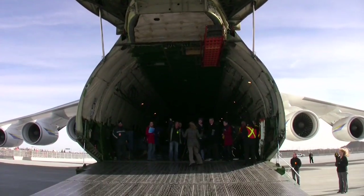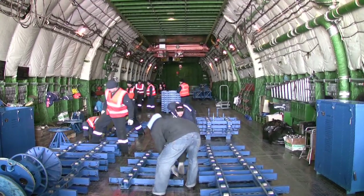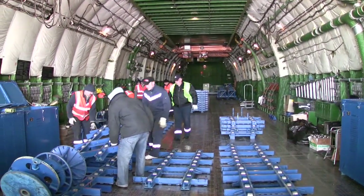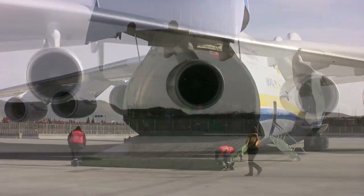We're going to load about 50 metric tons of helicopter and parts, put them on the aircraft, and it is well below the design capacity of that particular airplane. The Antonov 225 is one of a kind — there isn't another one like it. It's similar to the Antonov 124, which is only four-engine compared to six.